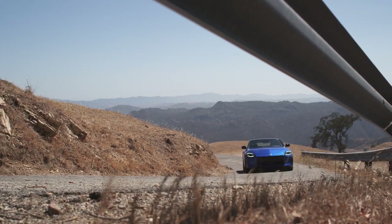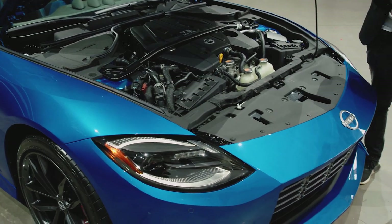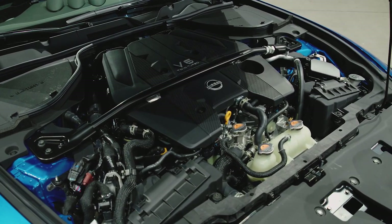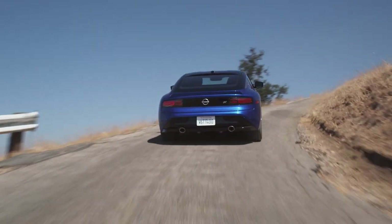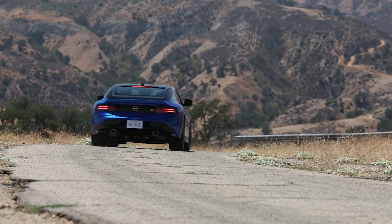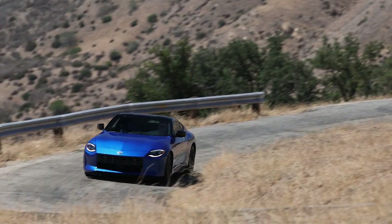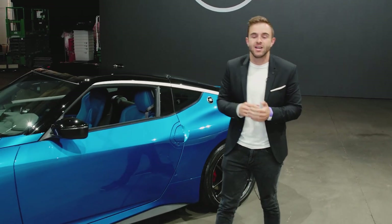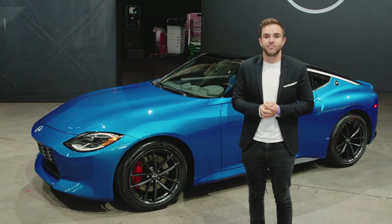Time to talk performance. This car makes 400 horsepower and 350 pound-feet of torque, courtesy of a twin-turbocharged 3-liter V6. Those specs will sound familiar because they're the exact same as the Infiniti Q60 Red Sport — it's also the same engine. The key difference is that the Z uses rear-wheel drive where the Q60 uses all-wheel drive. Nissan isn't giving an exact zero-to-60 time, but they say it's 15% quicker than the 370Z, which probably means just over four seconds. The 2023 Nissan Z will go on sale in the spring of next year, starting at around $40,000.